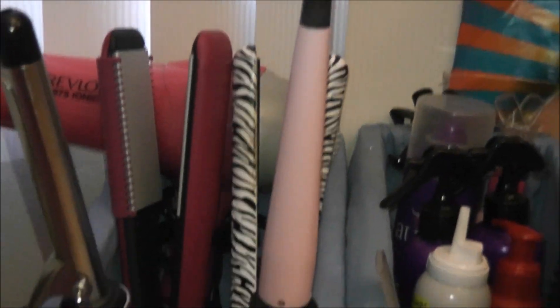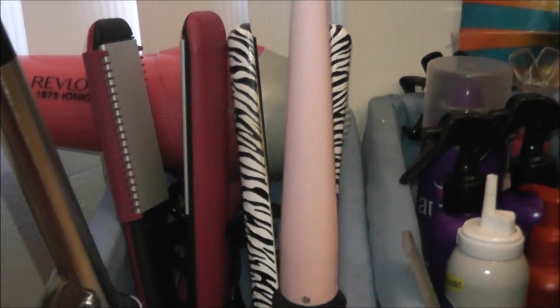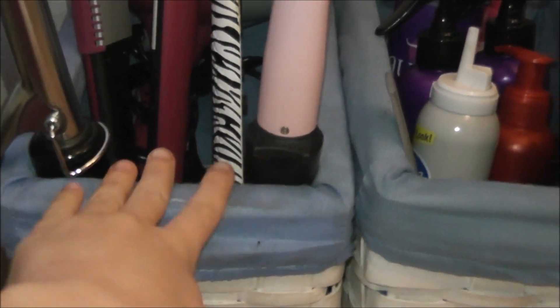Here are my curling irons. I have my Remington T-Studio Pearl Ceramic Curling Wand — everybody loves that one, it's so awesome, and it's like $25. You can pick it up at Target; it's super cheap. I just definitely love this one. And then over here I have my Conair three-quarter-inch, a one-to-one-and-a-half-inch, and my Conair three-quarter-inch curling iron with a clamp — this one doesn't have a clamp. This one is only $10, it's instant heat, and I really like it. Soon I'm going to need to get a one-inch curling iron to fit this little space.